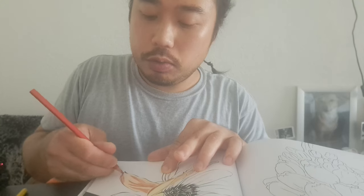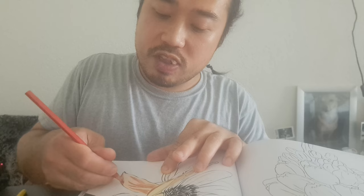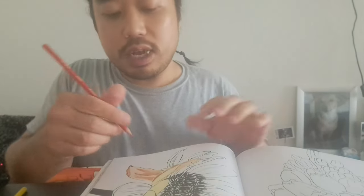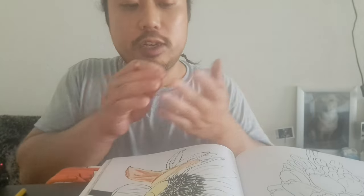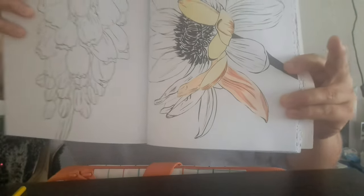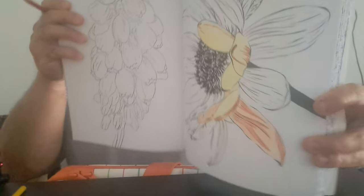I'm going to show you how it turns out. I'm excited to see it changing — from a normal flower to an extra flower. Look, just a beautiful yellow-orange with some red effects.